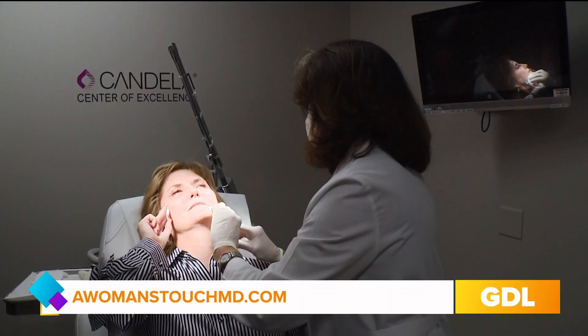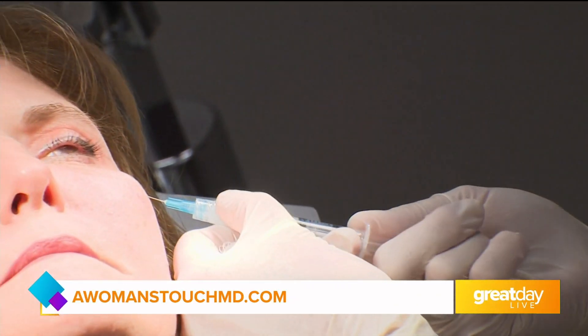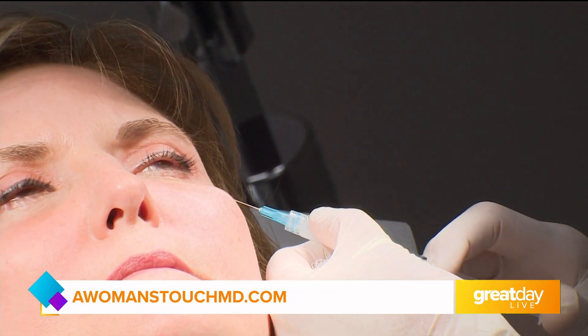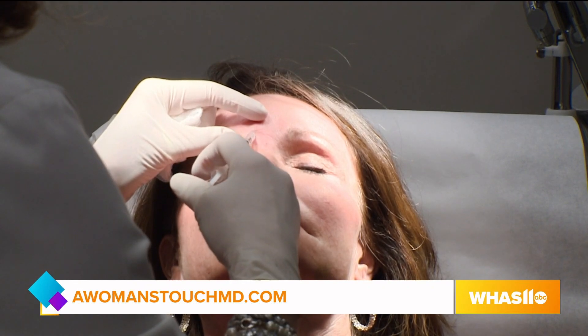What I always tell our surgical patients is, I can do a facelift. But if that's the only thing a patient is doing and they're not doing any maintenance in between, it's kind of like making up the bed with the same bedspread. My surgical results will last longer and look prettier if I have a colleague like this that I can rely on to manage the patient's skin care and their maintenance.